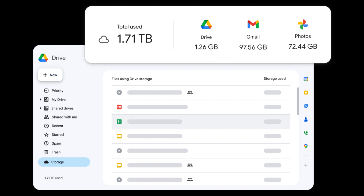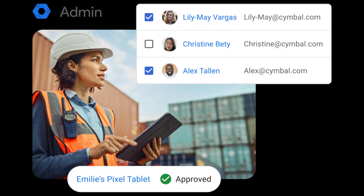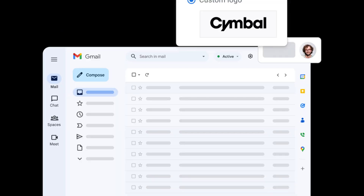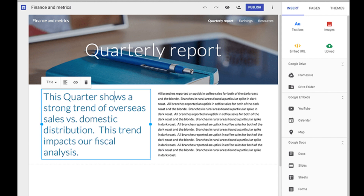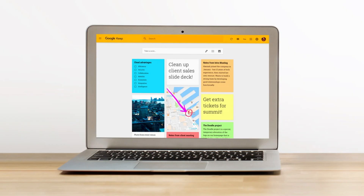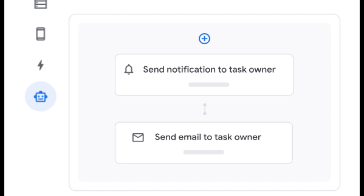And of course, a key feature of all Google Workspace plans is the ability to get a custom email address with your own domain, making you look much more professional from the start. You also get access to Forms for surveys and questionnaires, Sites for building basic websites, and Keep for note taking and reminders. And Apps Script and AppSheet let you create custom workflows with minimal to no coding experience.